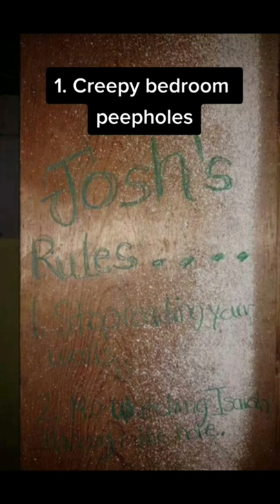The brick walls were covered in messages like, 'No watching Isaiah through the hole,' 'No writing or drawing on the walls,' and 'Stop watching me.'